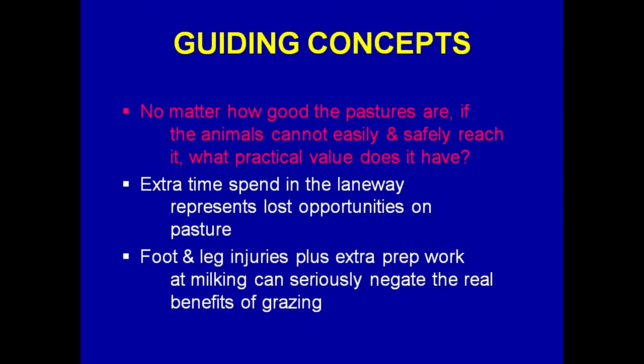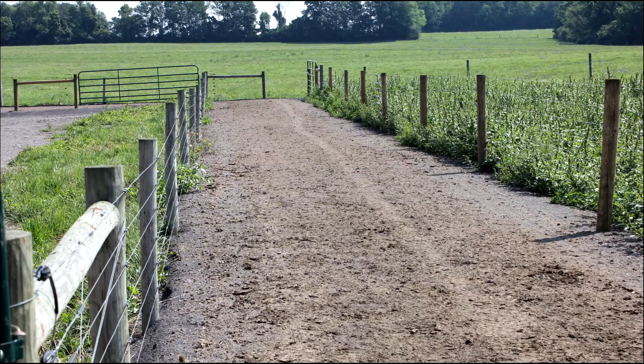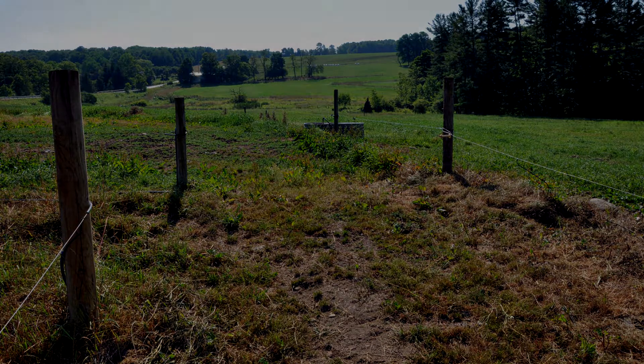Today we have Rob De Clue, the district conservationist with the Soil and Water Conservation District of Chenango County, interviewing Andy Bartlett. Andy and his wife Maureen live on a farm in Farsalia in northern Chenango County. It's a former dairy farm currently being used for contract beef grazing, and the prevention of mastitis is also a key concern.